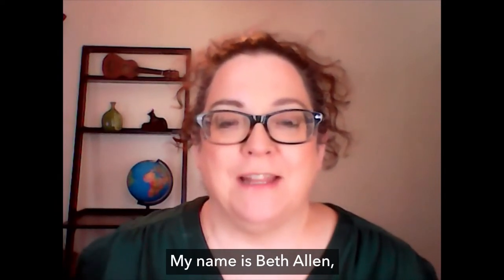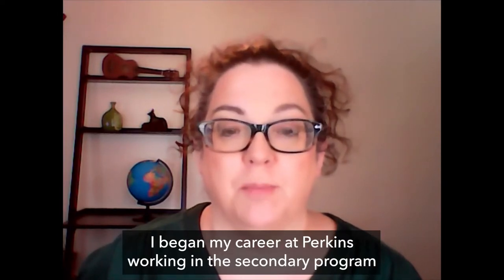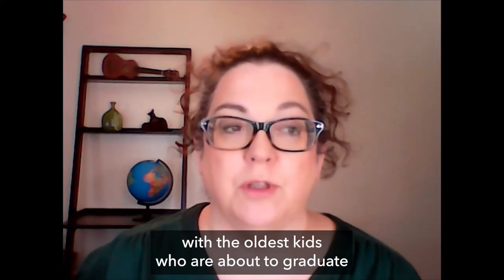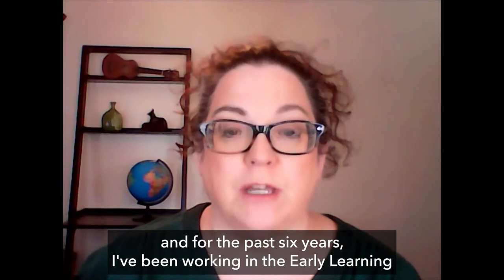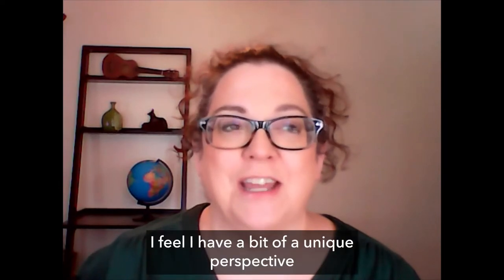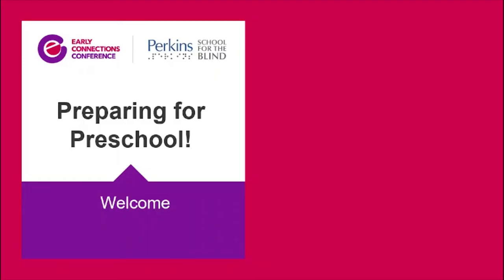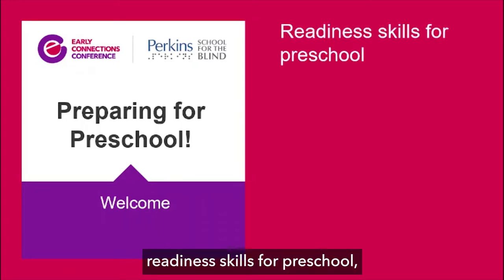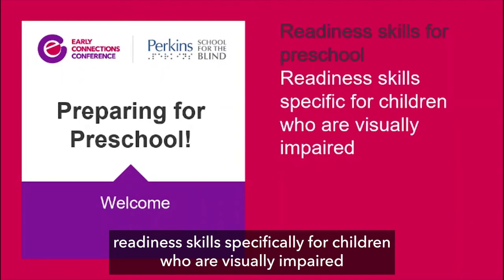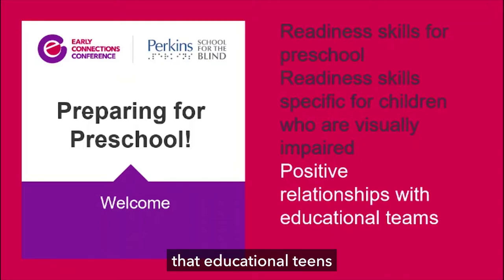Hi, everyone. My name is Beth Allen, and I've been working at Perkins School for the Blind for 26 years. I began my career working in the secondary program with the oldest kids who are about to graduate. For the past 16 years, I've been working in the Early Learning Center program as a teacher and a TVI. I feel I have a bit of a unique perspective, having worked at both ends of the educational spectrum. Today I'd like to talk about readiness skills for preschool — specifically for children who are visually impaired — and how to build a positive relationship with educational teams.